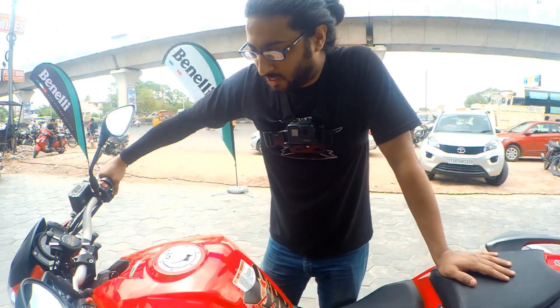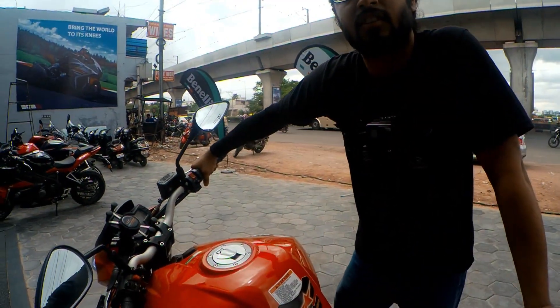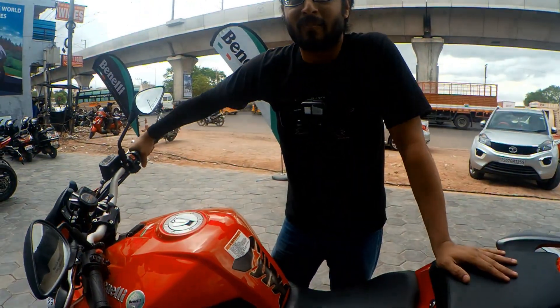What was the price you bought it for? I got this for seven lakhs. We have the Benelli TRK right now which costs somewhere around six and a half lakh. What do you prefer — the Benelli 600i or the TRK?